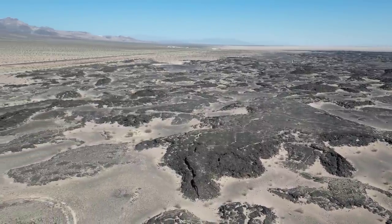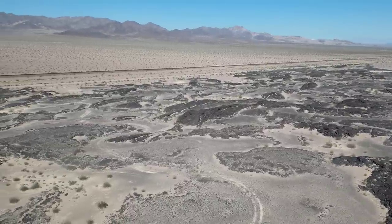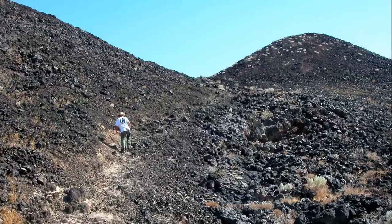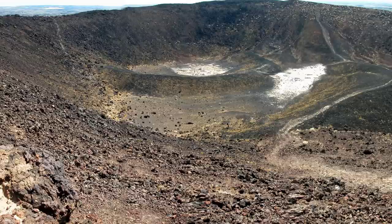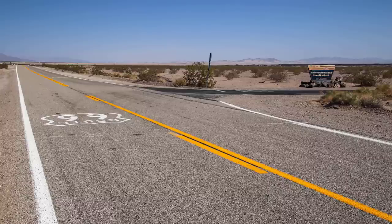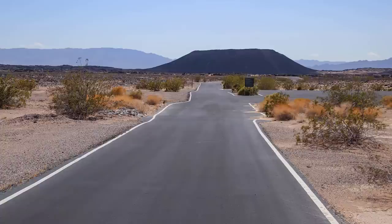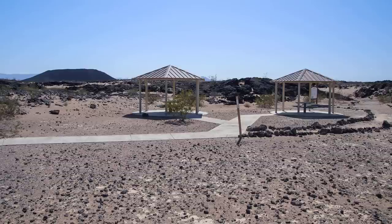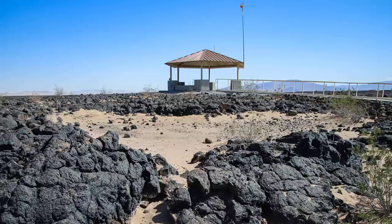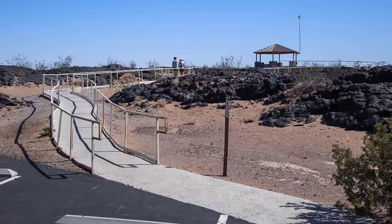Amboy Crater is unique as it hasn't been mined or disturbed by man, unlike many other cinder cones in the Mojave Desert. According to geologists, Amboy Crater last erupted about 10,000 years ago. If you take the three-mile round-trip hike to the top of the cone, you'll see the rings of the different eruptions. Visit Amboy Crater by turning off Route 66 here — the access road and parking lot are all paved. The trailhead to hike Amboy Crater, along with a picnic area and restrooms, are found at the end of the parking lot.